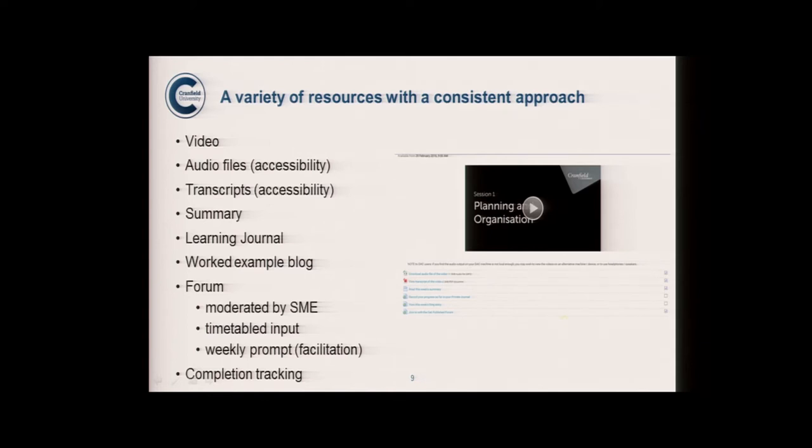Each step was created on a template, so they all work exactly the same and students have clear expectations of what to find in every step. First, there was a video filmed and published in-house by our graphic team, led by Claire, our graphic art director. The music was written in-house by our multimedia programmer, who is also an experienced electronic music composer. Audio files were accessible for different learning preferences and accessibility needs. Transcripts were provided every time. Some staff commented that they used the audio file and transcript together so they could annotate while listening — they preferred that to the video.